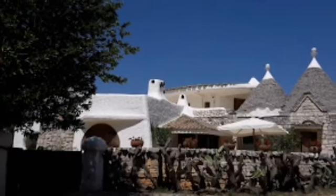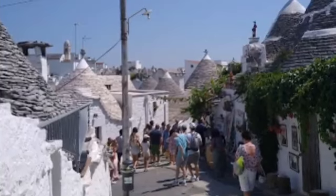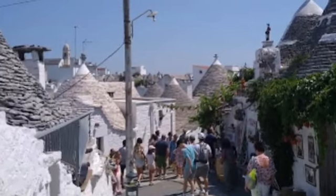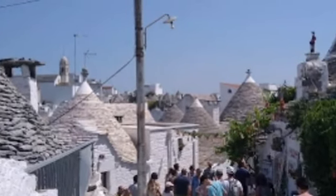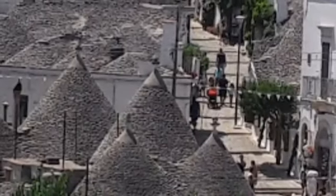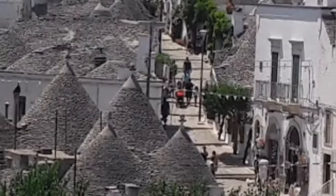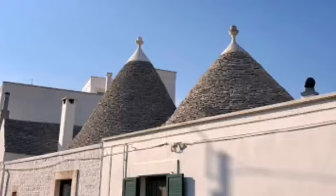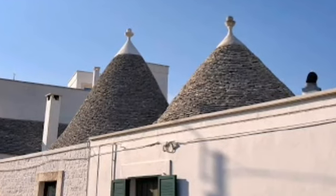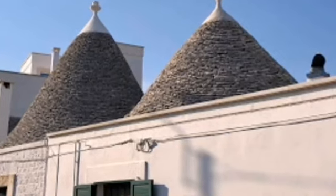The most touristy part of Alberobello is Rione Monti, a district facing the modern town center. It consists of several narrow lanes sloping upwards, with others winding along the hillsides, and is extremely picturesque both from afar and up close. Walking around is enjoyable, but be prepared for constant welcomes from local vendors sitting outside their trulli shops and bars.